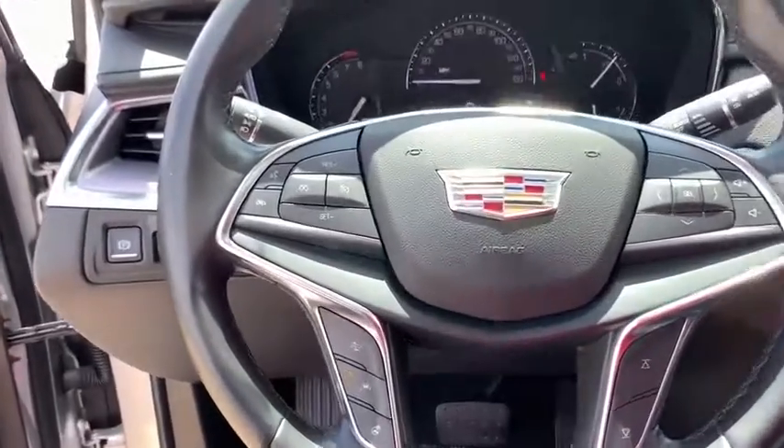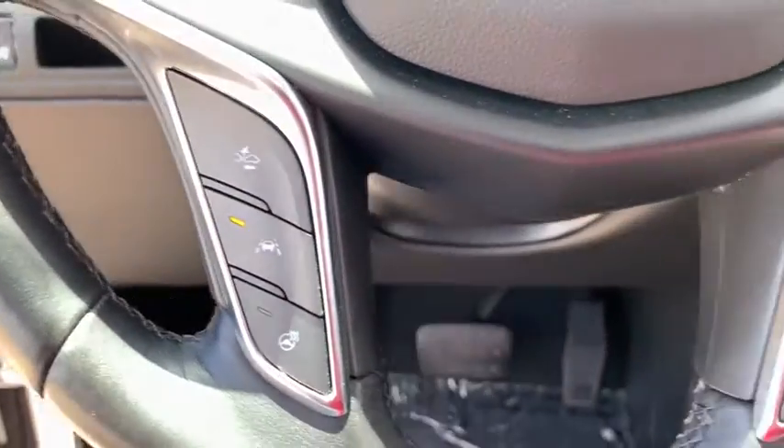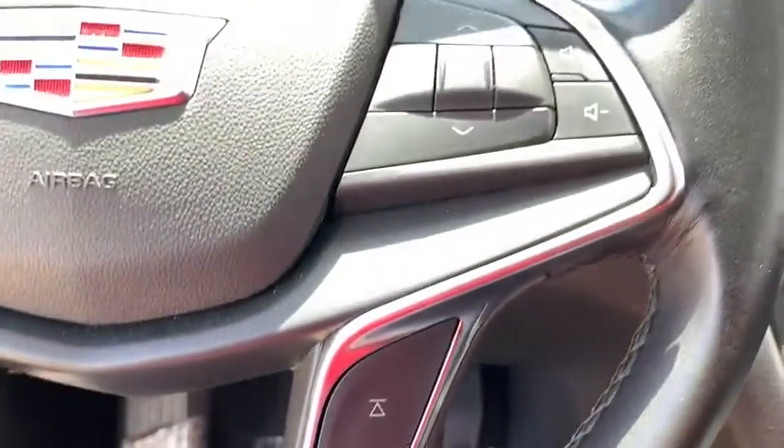Driver and front passenger heated seats, power windows, heated steering wheel, rear window defroster, heated front seats, panic alarm, tachometer.